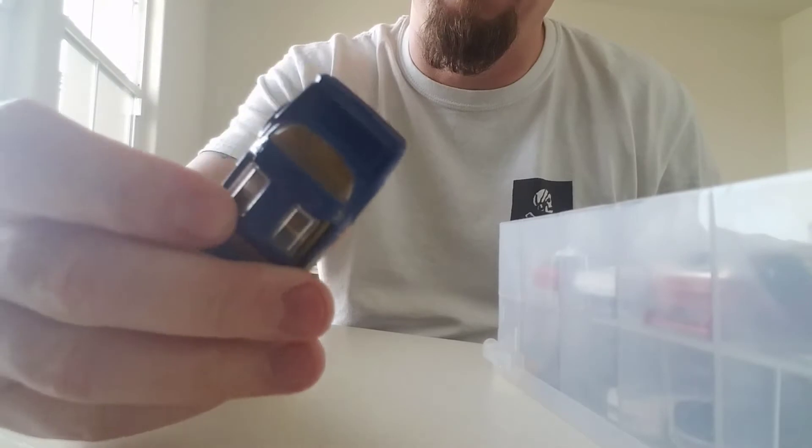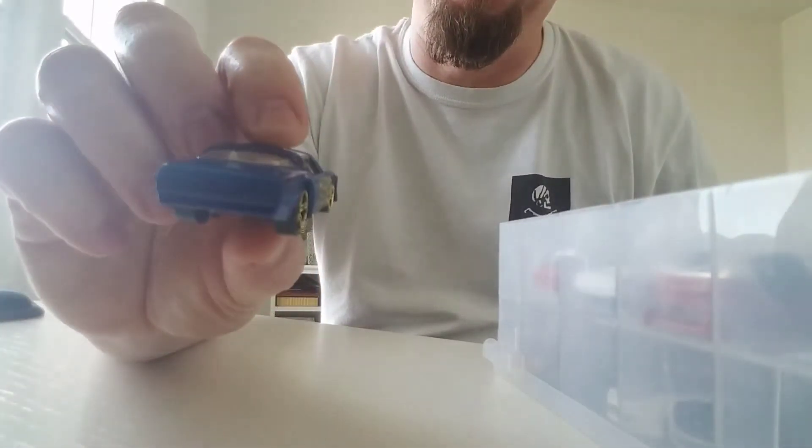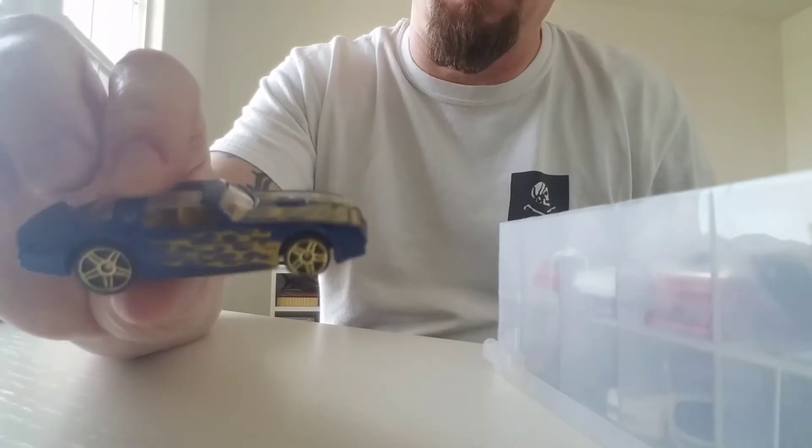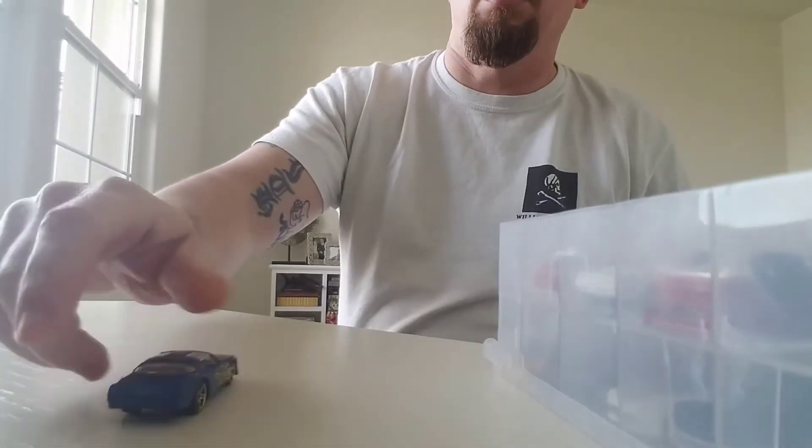We got this nice '77 Pontiac Firebird Hot Wheels in blue. Nice gold wheels and frames. Looks like this has a little flea bite on the roof there, but it is what it is. So that'll be up on eBay shortly.